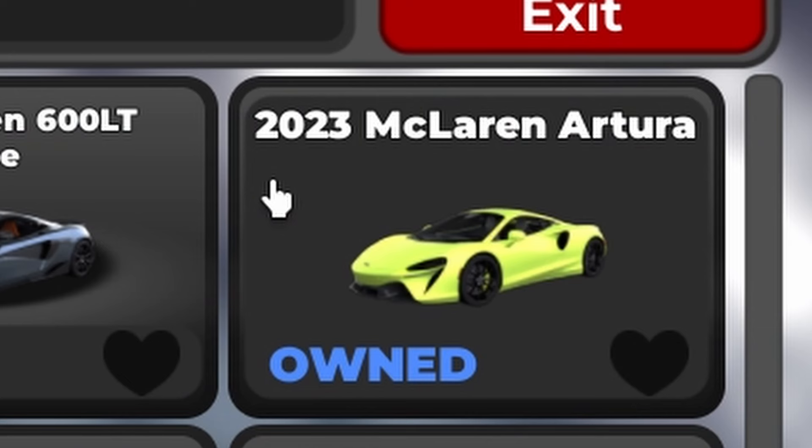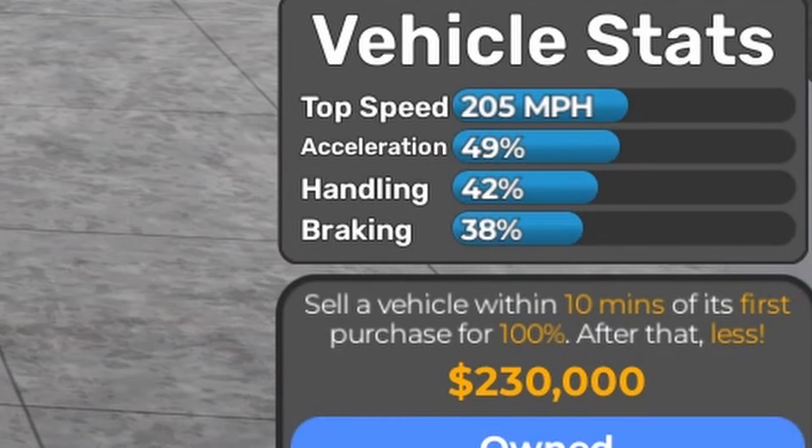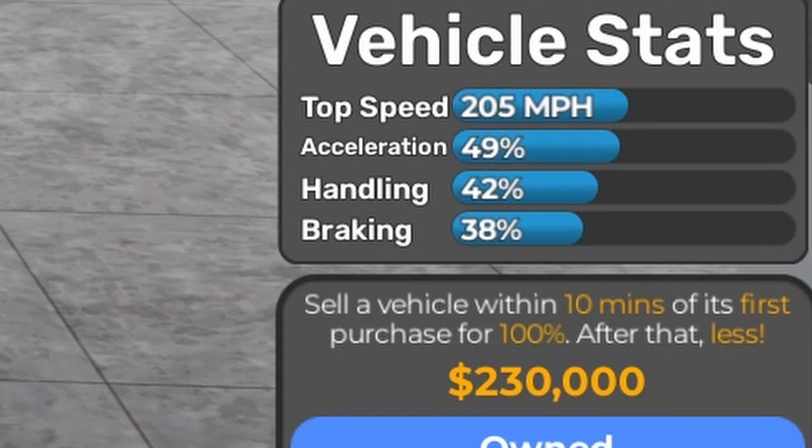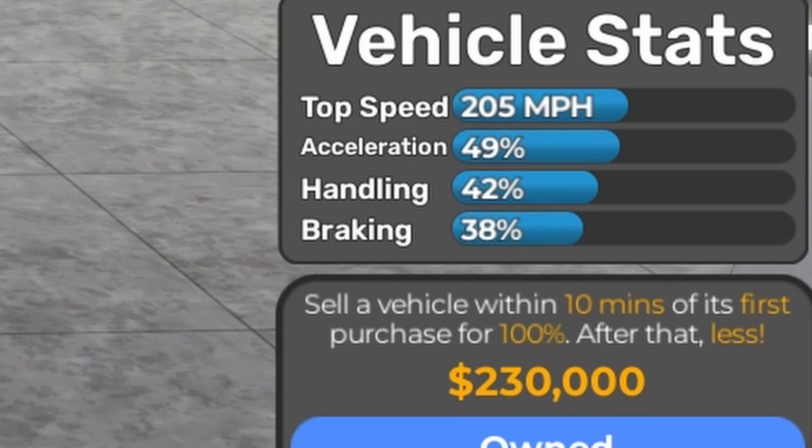The next one is the 2023 McLaren Artura, if I'm not mistaken, and the price is $230,000. Based on vehicle stats fully stock: 205 mph, 49% acceleration, 42% handling, and 38% braking.